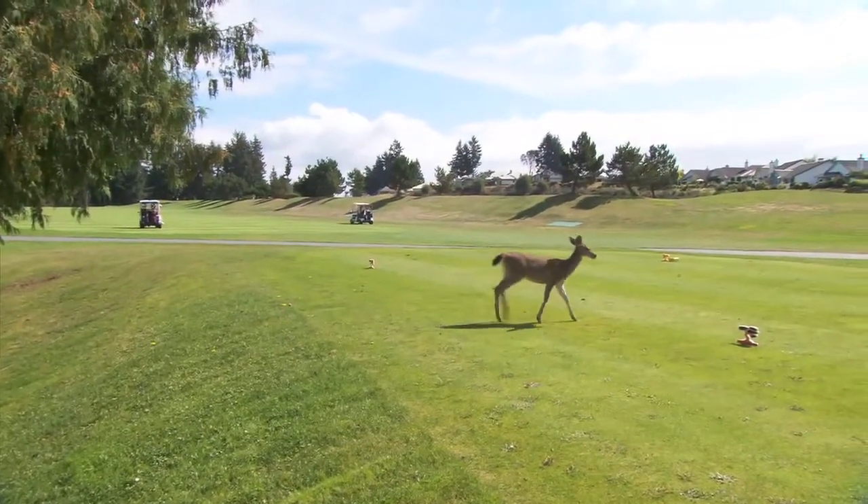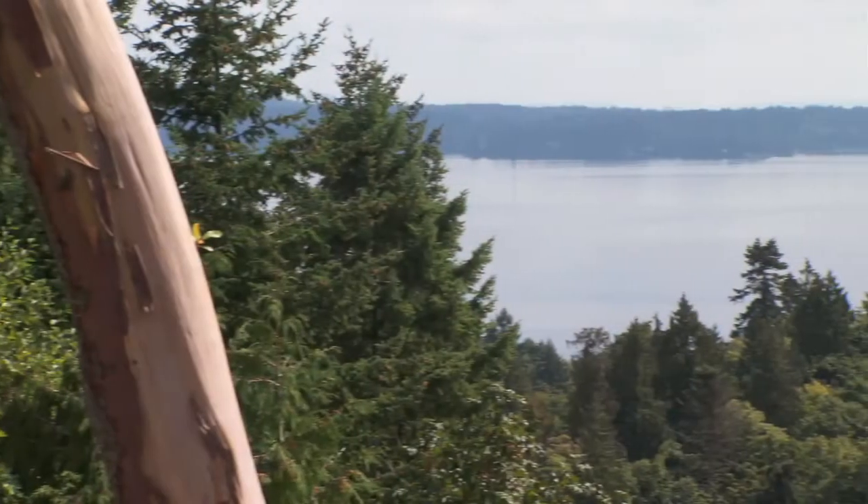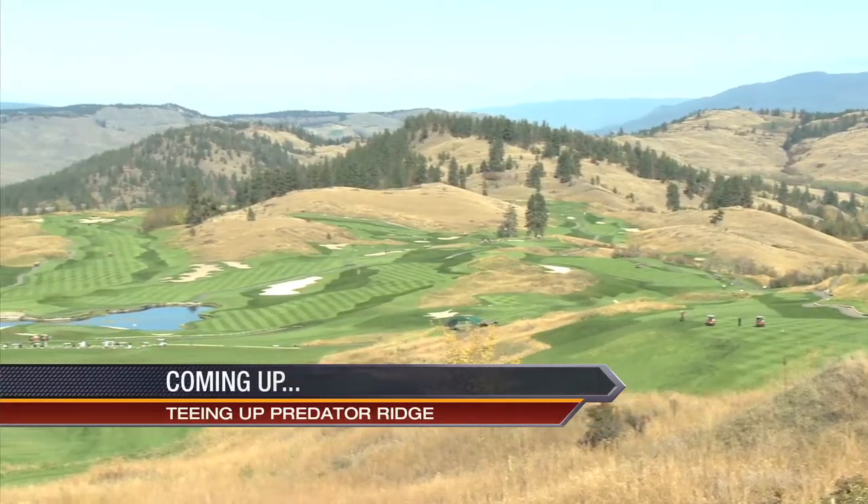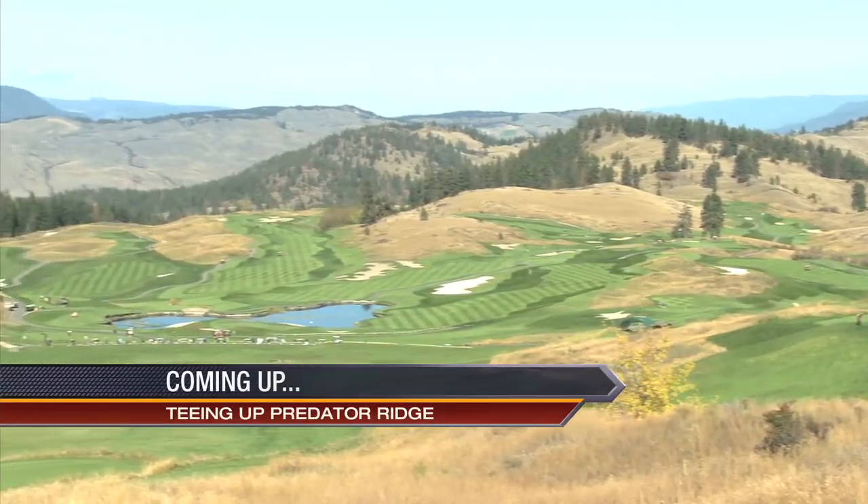Vancouver Island has everything you need for the perfect summer getaway — great scenery, great amenities, and of course great golf. After the break, we'll stay on the west coast and take a look at Predator Ridge in Vernon.